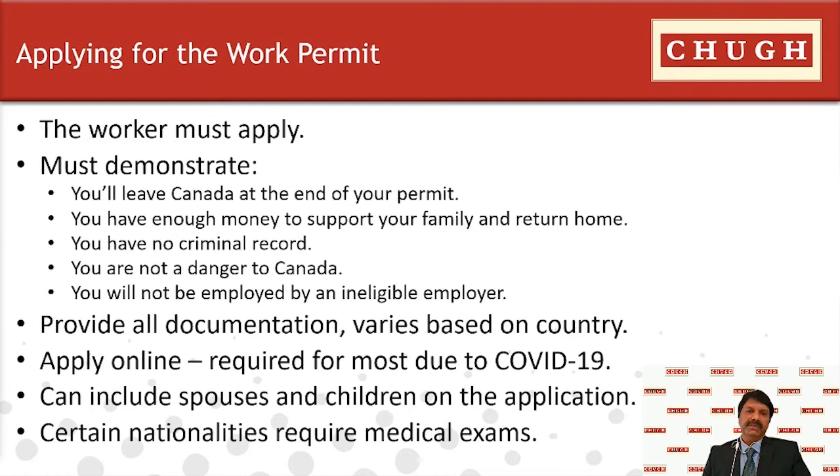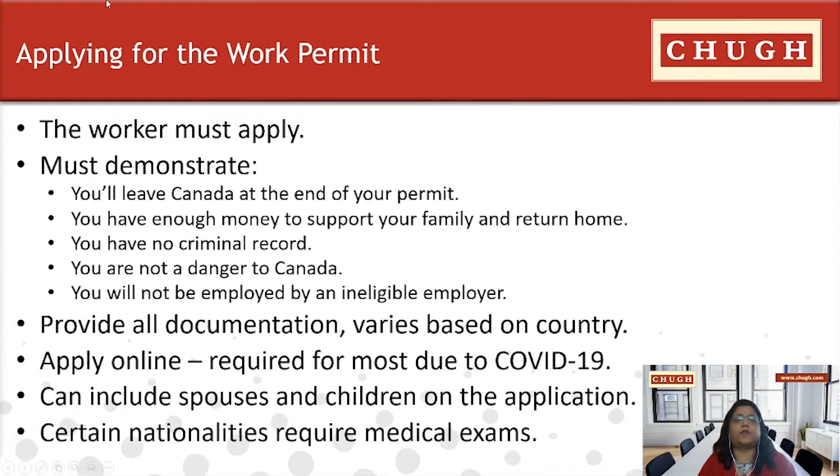The work permit application process varies depending on the type of permit. The employer applies for the work permit on behalf of the employee. The employer must show strong financial stability to cover all expenses involved. The applicant must demonstrate to immigration authorities that they will leave Canada at the end of the work permit. If unable to leave, they must change to a different visa as per eligibility. The applicant must have no criminal record — evidenced by a police clearance certificate — must not be a danger to Canada, must be in good health, may need a medical exam, and must not work for an ineligible employer in Canada.